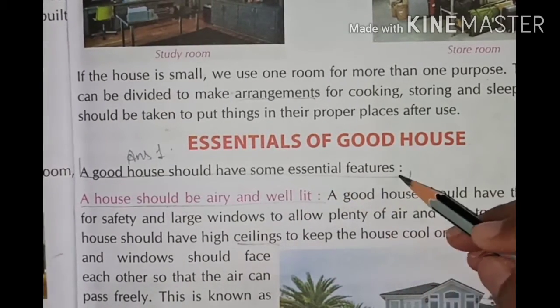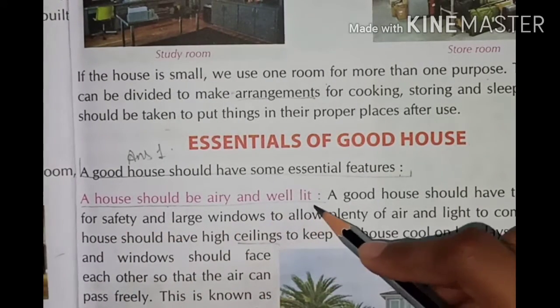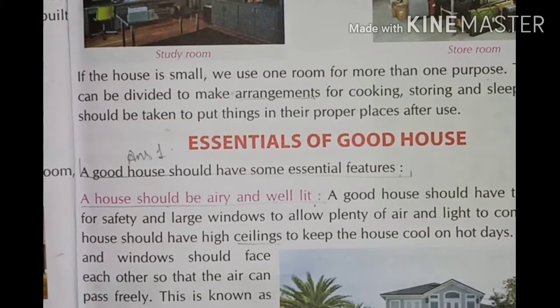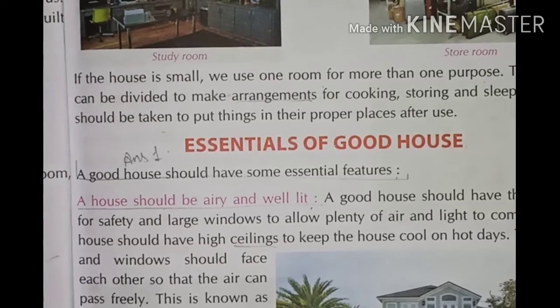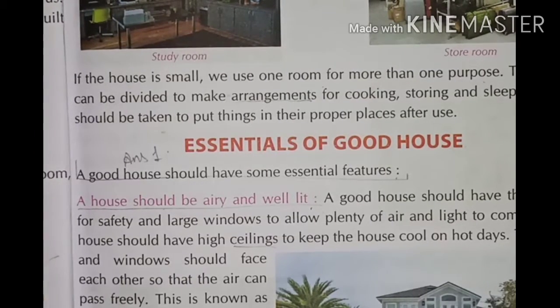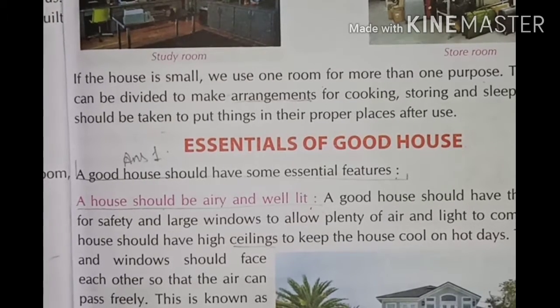A good house should have some essential features. The first one is: a house should be airy and well lit. Our house should be airy — it means fresh air should flow through it. A good house should have thick walls for safety and large windows to allow plenty of fresh air and light to come in.